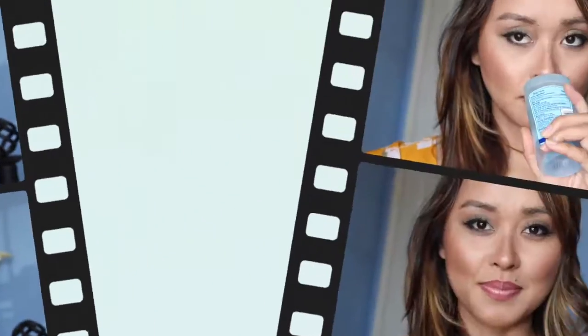Here's another deodorant — the Secret Clear Gel in Scent Expressions Ooh La La Lavender scent. It smells divine.